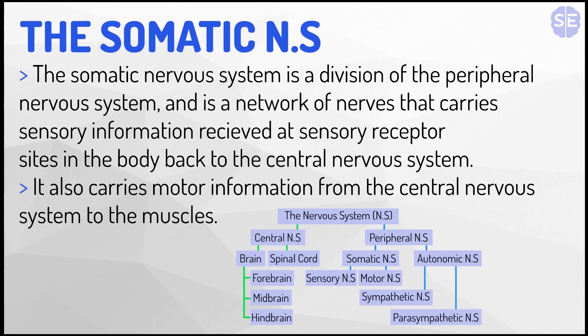The somatic nervous system is a division of the peripheral nervous system and is a network of nerves that carries sensory information received at sensory receptor sites in the body back to the central nervous system. It also carries motor information from the central nervous system to the muscles.